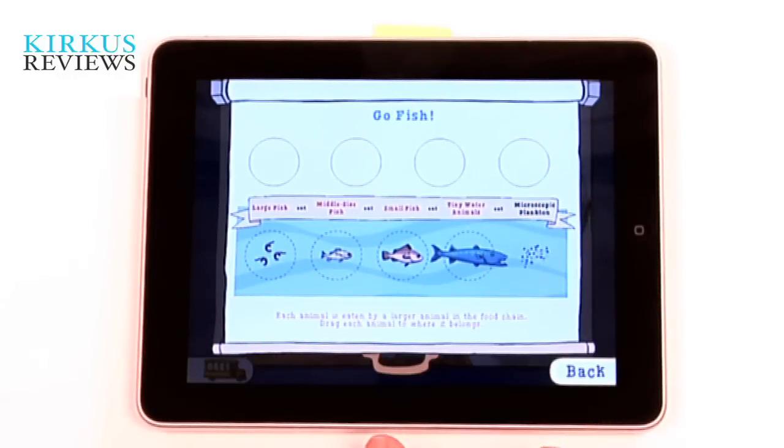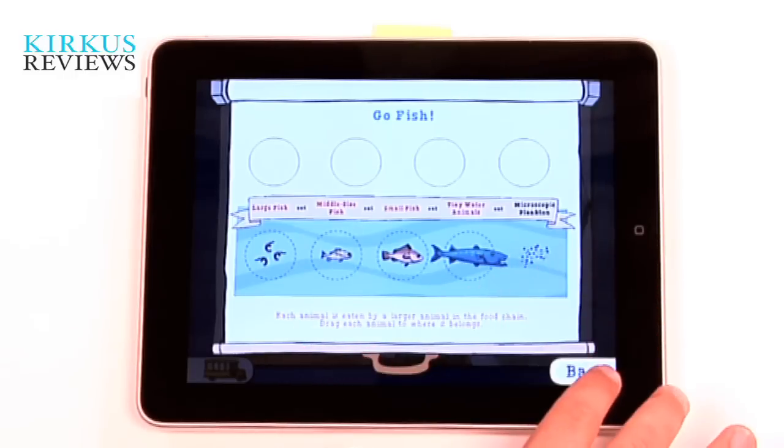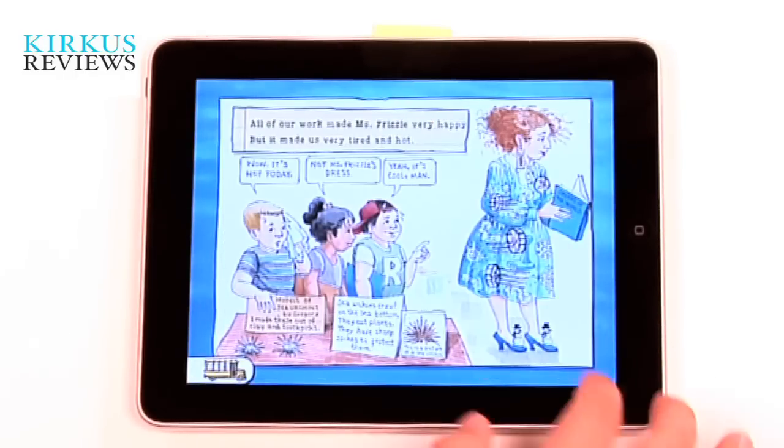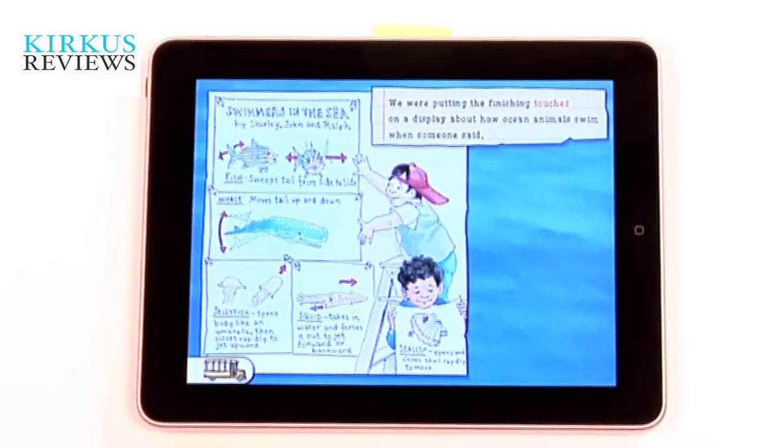But other than that, it's really good as far as just having a lot of information. If you have kids who want to learn more about the ocean, there's definitely a lot of educational material here, and it's presented in a very colorful, interactive way with lots of moving parts and lots of things to do.